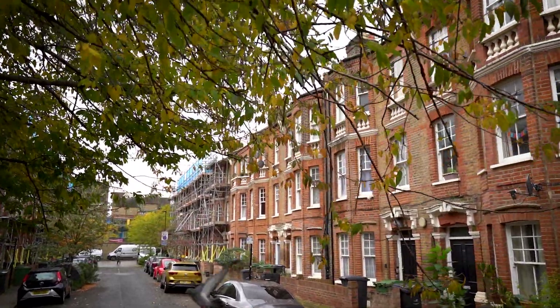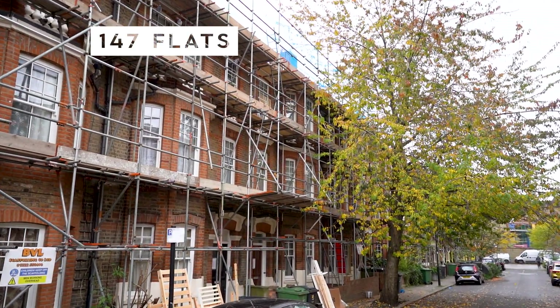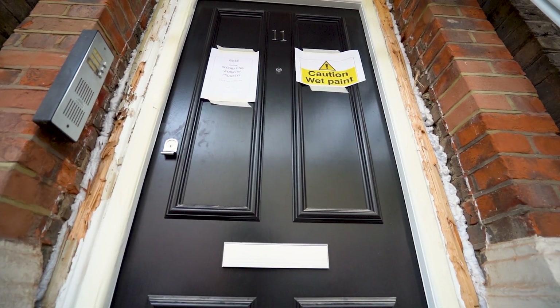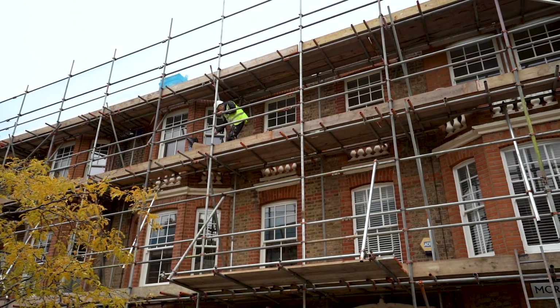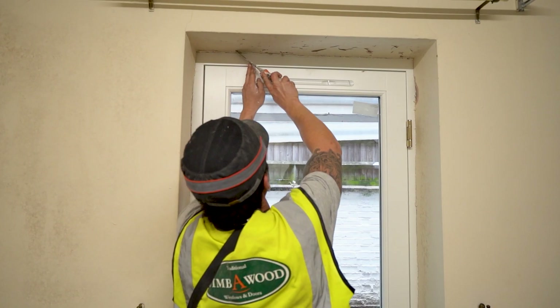At Morat Street we have 49 properties which calculates to 147 individual flats. We started works at Morat Street the first week in July and we are scheduling for completion the first week in March. We have around about 25 operatives on site which consist of scaffolders, roofers, window fitters and painting and decorators.